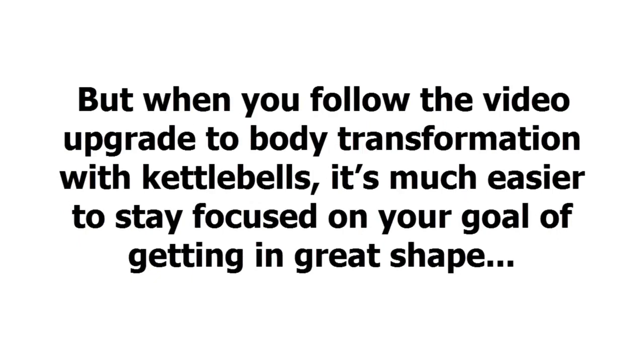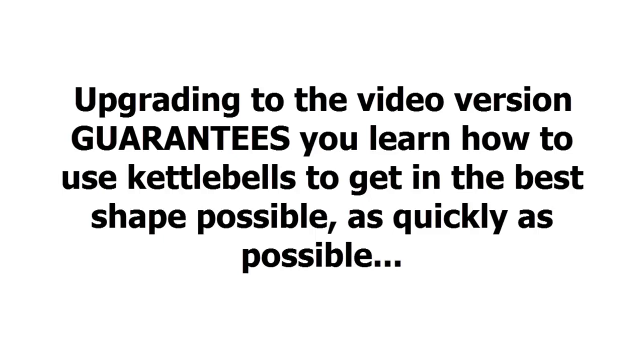But when you follow the video upgrade to body transformation with kettlebells, it's much easier to stay focused on your goal of getting in great shape. Upgrading to the video version guarantees you learn how to use kettlebells to get in the best shape possible as quickly as possible.